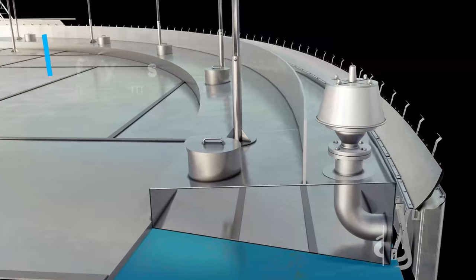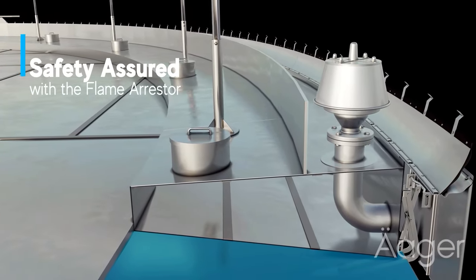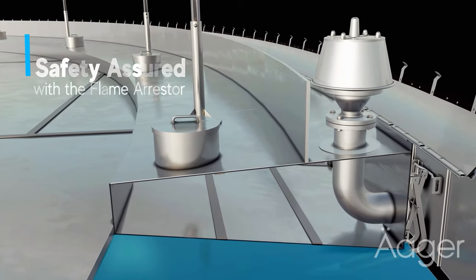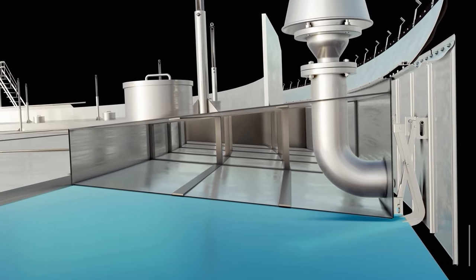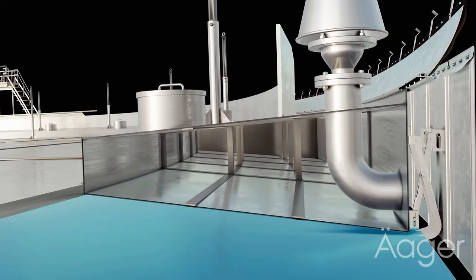Storage Tech flame arrester, model 312, is an integral part of our external floating roof safety features. This end-of-line arrester, equipped with an automatic opening hood, is a crucial passive device. It's designed to prevent flames or fire from spreading into openings in pipelines or vessels containing flammable vapour.